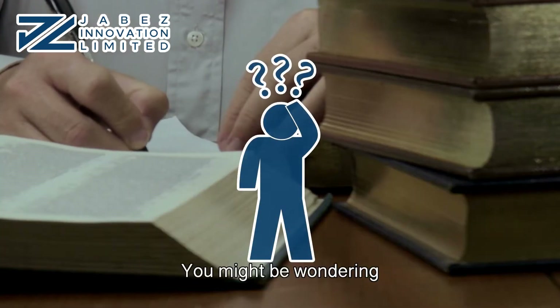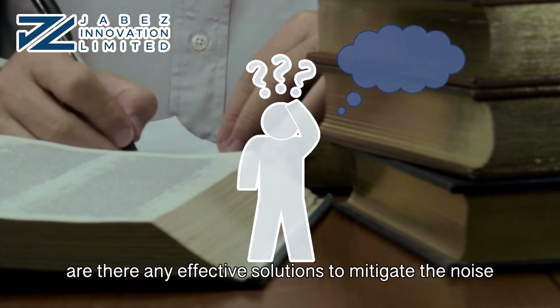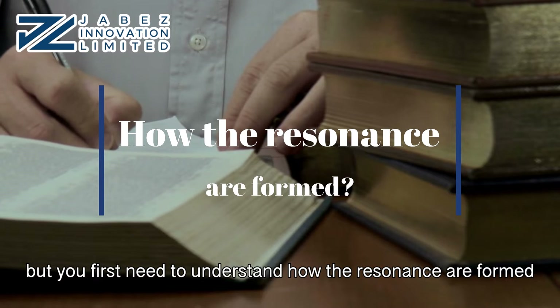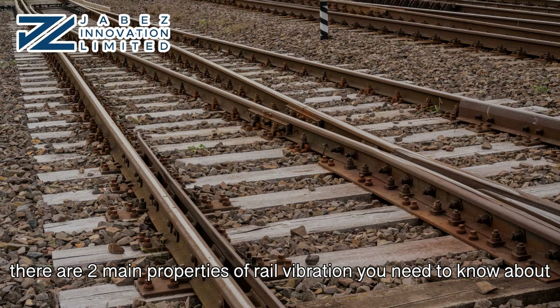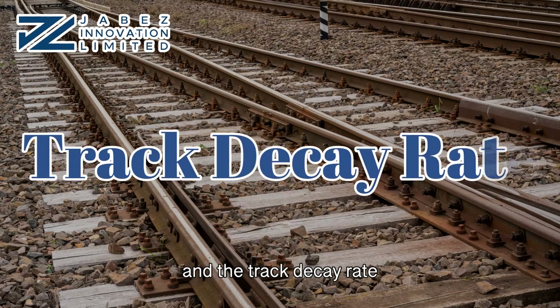You might be wondering: are there any effective solutions to mitigate the noise? Yes, but you first need to understand how the resonances are formed. Before we get into details, there are two main properties of rail vibration you need to know about: vibration direction and the track decay rate.